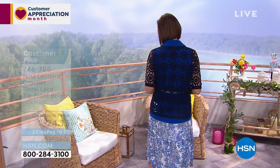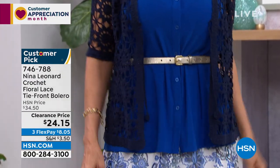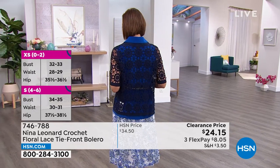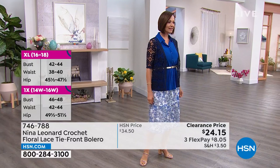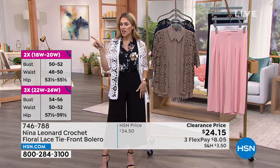It's a fashion piece rather than a warmth piece — which is why the clearance price is the time to get it. Maybe you wouldn't have spent the money when it was ten dollars more. It's the item for when you get invited to a baby shower, bridal shower, graduation party, or a backyard brunch — you just want a little something. The peekaboo of skin really highlights the crochet detail, which is stunning. It's 100% cotton, so hand wash and lay flat to dry. Worth it for $8.05 flex pay.